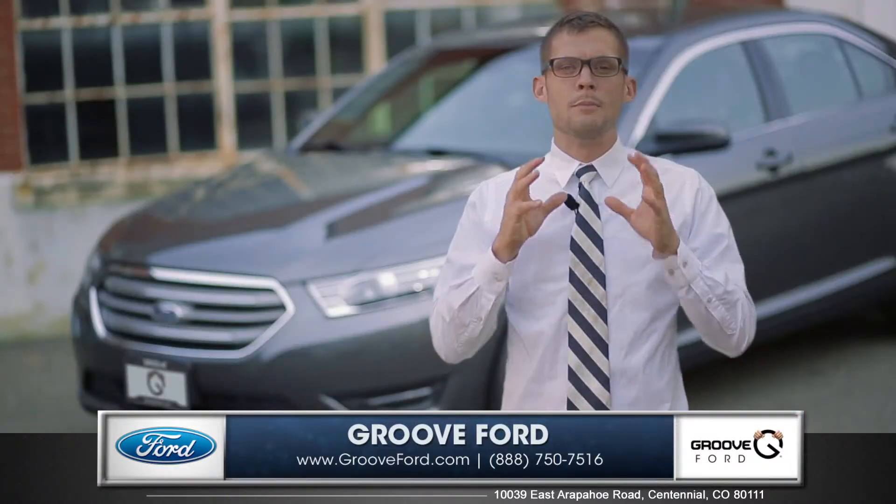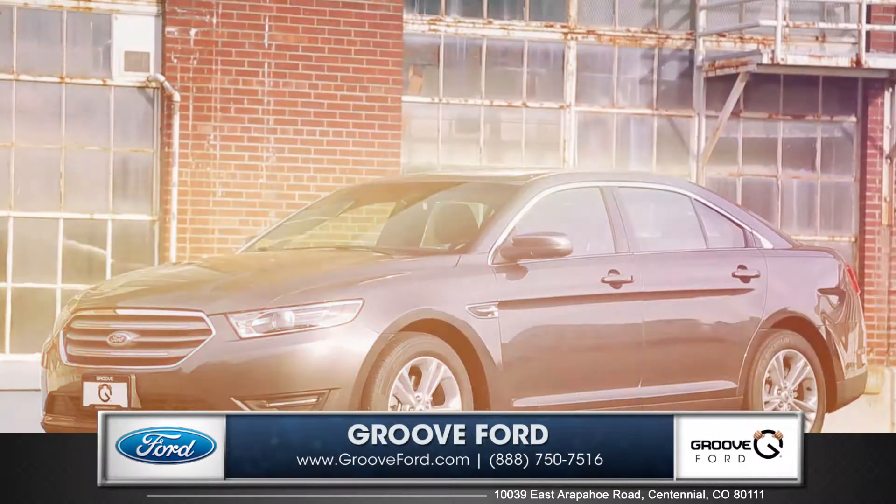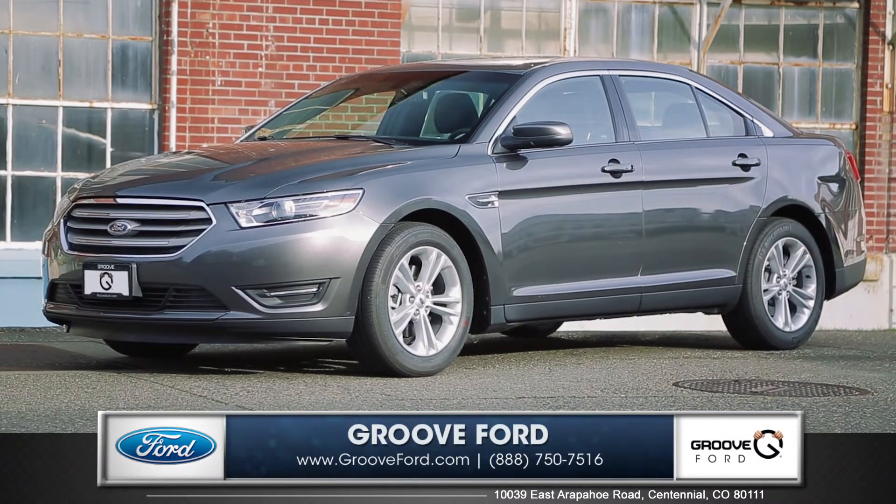This aggressive, bold design has that powerful look to match its stunning performance. So come down and see us and check out the 2015 Ford Taurus.